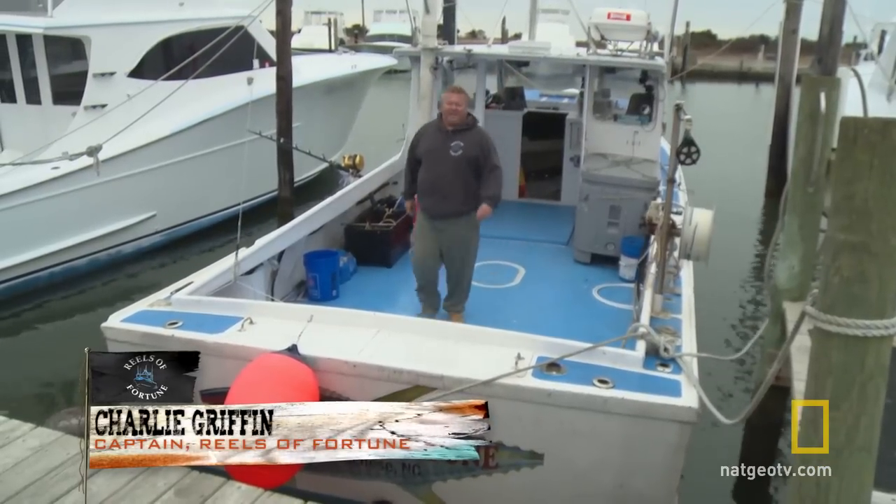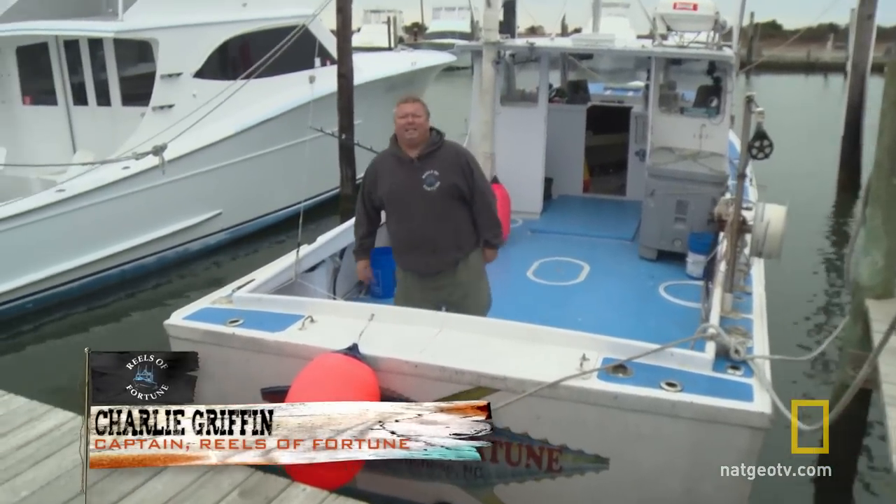Hello, I'm Tarly Griffin. I own and operate this monster boat, Reels of Fortune. This is my boat.